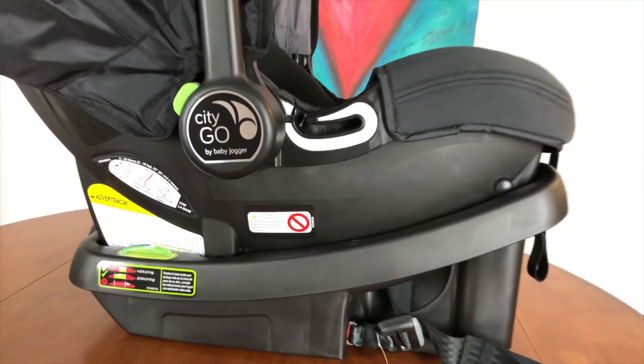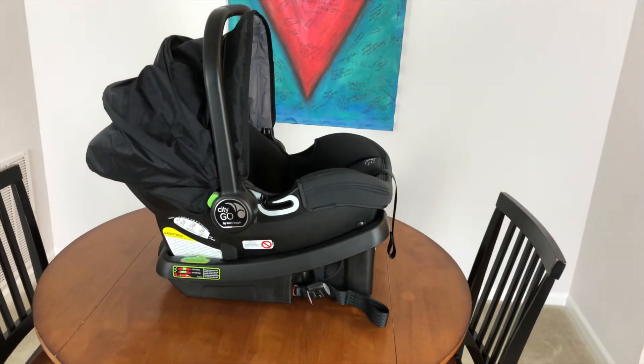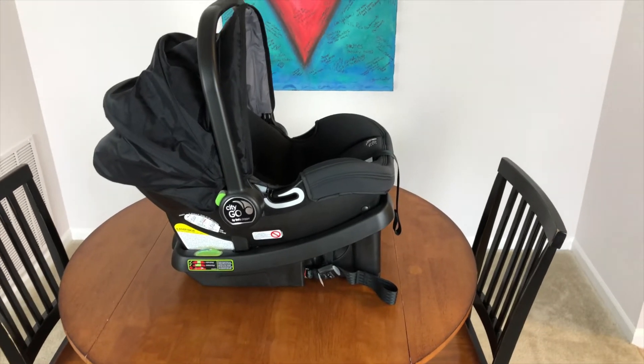Hi everybody, I'm Katie, a BabyList Scout, and I'm here to tell you about the CityGo car seat by BabyJogger. The company BabyJogger, known for their ever-popular City Mini strollers, released their first infant car seat, the CityGo, in 2016.